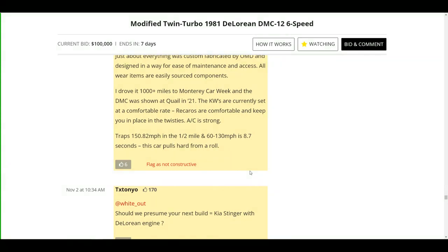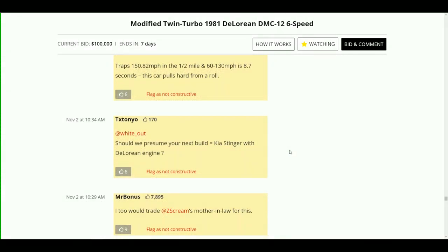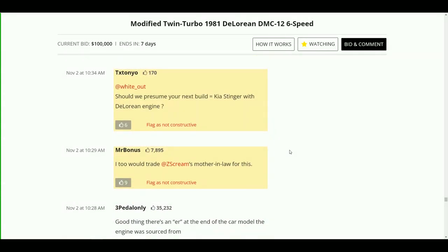The KW suspension is currently set at a comfortable rate. The car traps 150.82 mph in a half mile, and 60 to 130 mph is 8.7 seconds — this car pulls hard from a roll. I can attest to that. It's super fast — I've driven Corvettes, I've driven some pretty fast cars, and this car is ridiculously fast. I was pretty impressed.